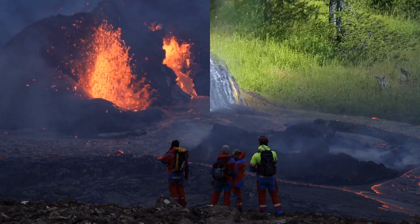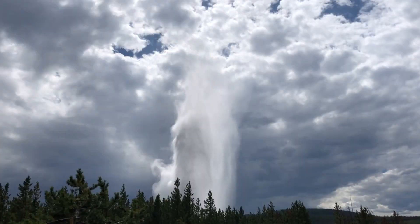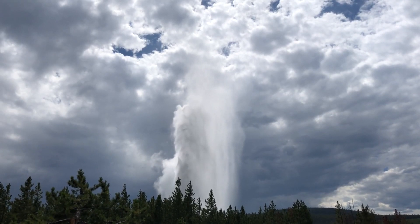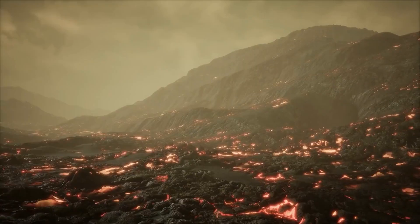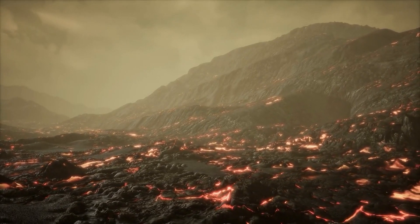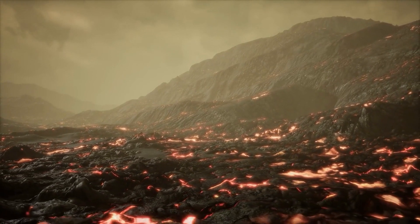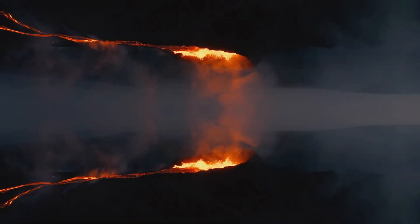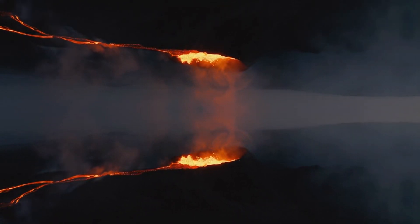In response to the potential threat posed by Yellowstone and other large volcanic systems, emergency management agencies have developed plans to mitigate the impact of a possible eruption. These plans include strategies for evacuating affected areas, managing ashfall, and maintaining critical infrastructure. Public education efforts aim to inform communities about the hazards associated with volcanic eruptions and the steps they can take to protect themselves.